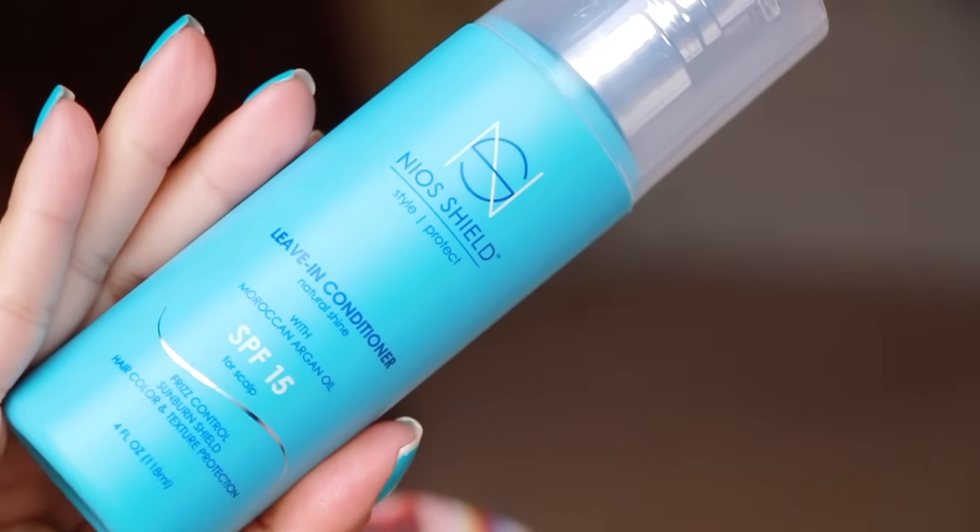Next in here is Nyos Shield Leave-In Conditioner with SPF 15. This is so smart of them to put SPF in hair care, because I really think it's necessary to have sunscreen in your hair care. Hopefully it doesn't leave a residue all over your hair when you use it. Let me see how it smells — oh, it smells nice. It's like a white cream, basically — a light cream consistency. This is a full size and it's $26. Wow, that's really expensive for a 4-ounce bottle.